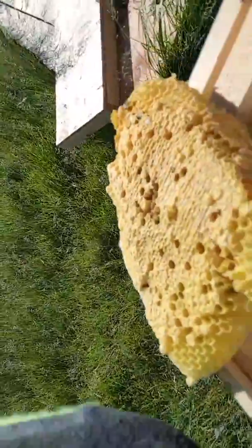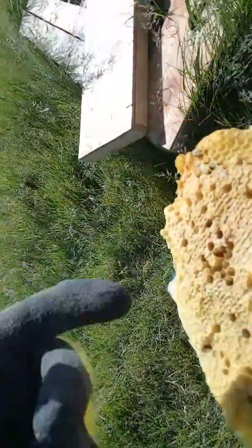That makes me sick. Look at all those dead bees. There's lots of capped brood in there as well — I put it in there, but there's just too many ants.